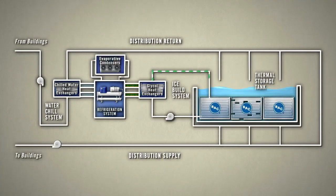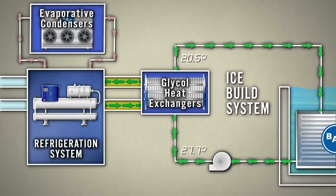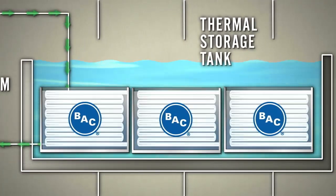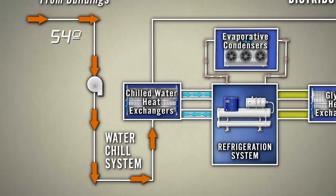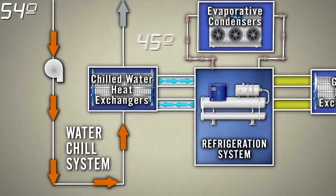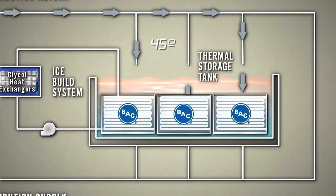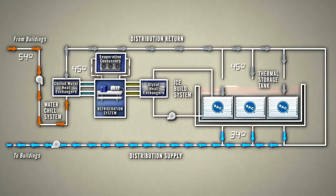The system itself is brilliant in its simplicity. At night, during the ice building phase, the refrigeration system with evaporative condensers cools glycol to sub-freezing temperatures. The glycol is pumped through the pipes in the storage tank, forming ice around them. During the day, warm water flows from the systems and buildings in the network. The refrigeration system with evaporative condensers cools this water to about 45 degrees Fahrenheit. After being chilled, the water flows through the storage tank, where the ice provides substantial cooling to 34 degrees Fahrenheit.